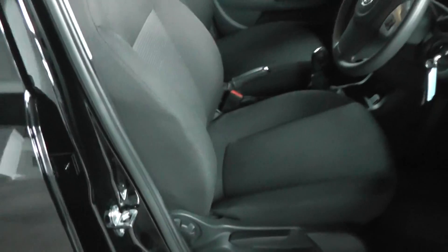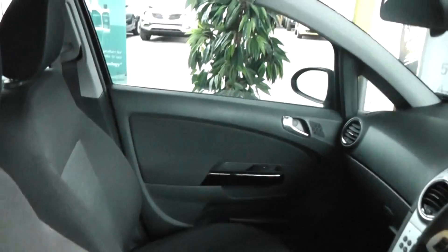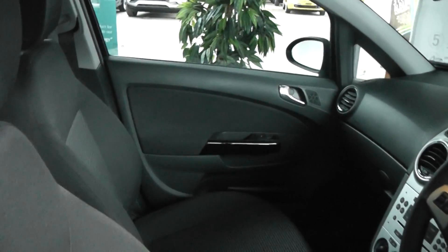Time to look at some of the interior features. As you can see the seats are a grey stitched fabric design, also with the black and grey plastic finish on the doors and the dashboard. The car does come with front electric windows and electric mirrors.